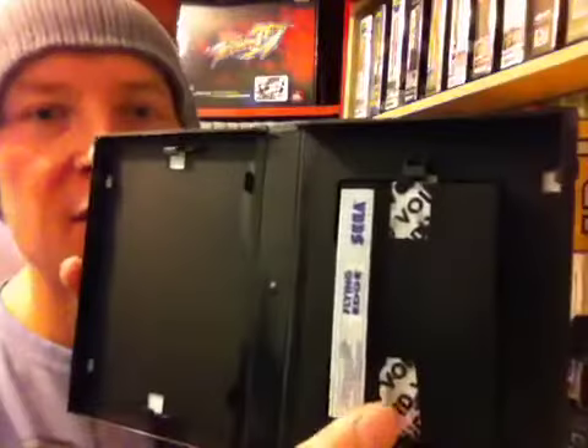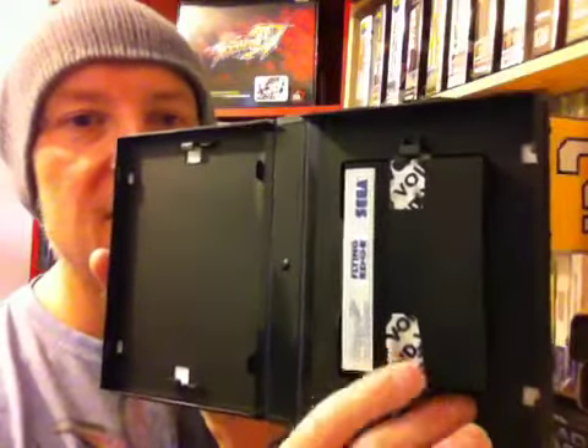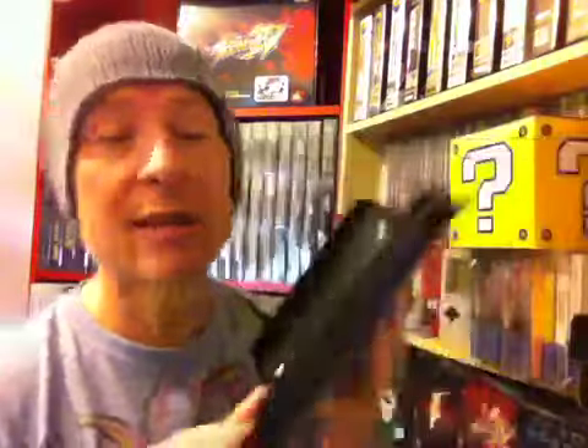Game number 5 is Spider-Man and Return of the Sinister 6. This is quite a sought after one. You can see there's a slight rip in the front cover, but apart from that the case is perfect. There's also some slight sticky substance on the cart, but that could be easily taken off with some spirits or whatever. The game works perfectly.